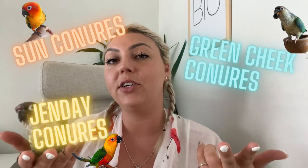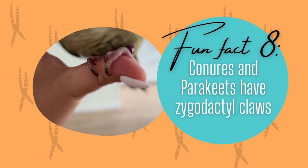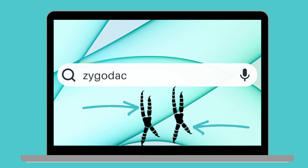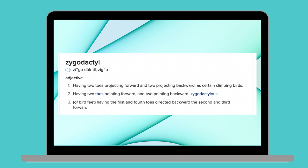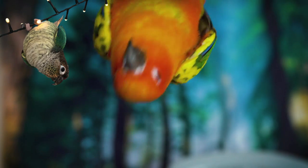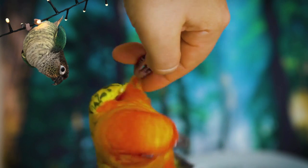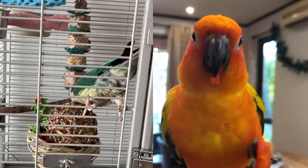Conures and parakeets have zygodactyl claws, which means that two toes point forward and two point back. This helps them climb in all directions and cling onto vertical surfaces. A conure's claws are just like your fingernails, and the two-forward two-backward arrangement allows them to have a better grip.